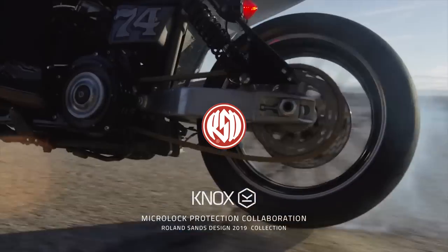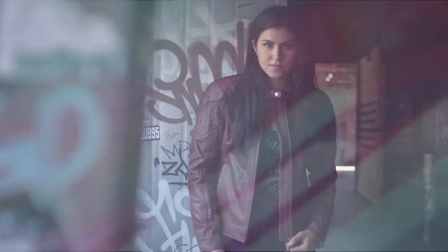The Knox Micro Lock brand is really growing on the back of really trusted protection, great comfort, and ultimate stability. Any product that you put these into just makes it so much more comfortable. We've been really proud to announce that we've partnered with Roland Sands, and it's been fantastic to meet with those guys this week. For 2019 all of the Roland Sands products are going to come fitted as standard with Knox Micro Lock, which is really exciting. I think it's going to up the quality of their products and it's really great for the Knox brand too.